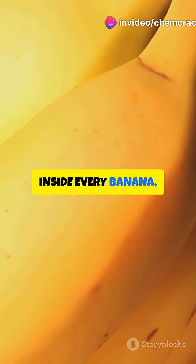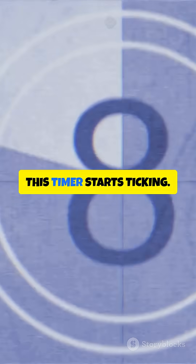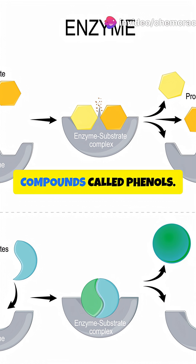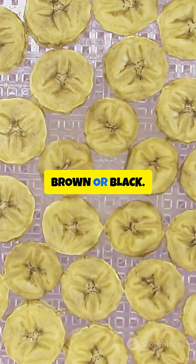Inside every banana, there are tiny enzymes called polyphenol oxidase. Think of them as banana timers. The moment you pick a banana, this timer starts ticking. These enzymes attack compounds called phenols. When phenols meet oxygen from the air, boom — they create melanoidins, turning your banana brown or black.